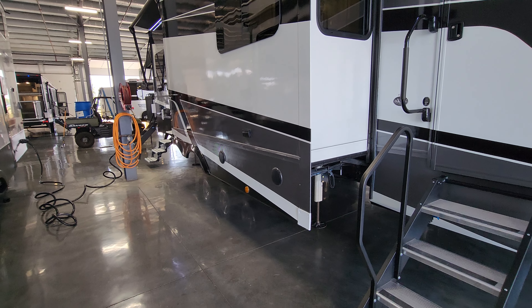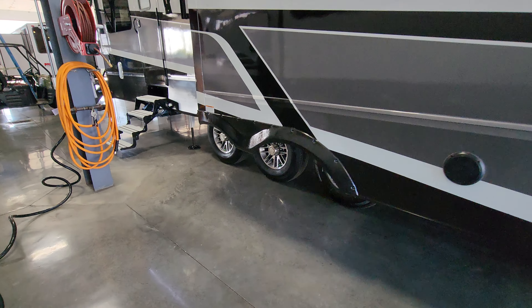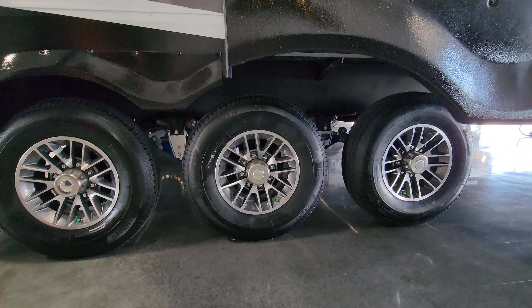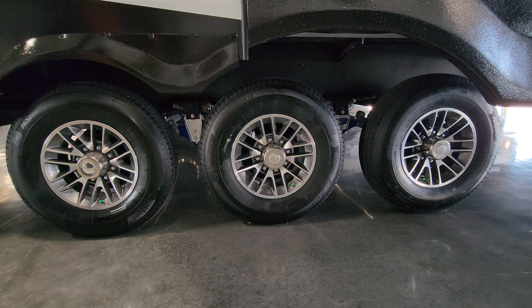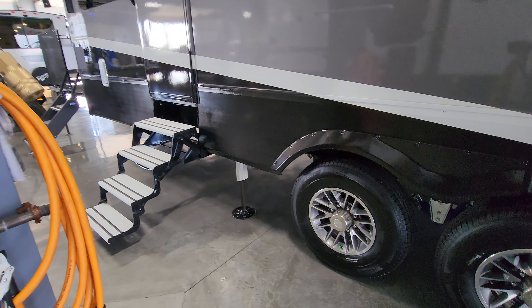There are two outdoor speakers on this lower side of the RV along with an electric outlet. This unit is triple axle, with aluminum wheels, drum brakes, and the More Ride CRE 3000 suspension upgrade in the middle, which acts as shock absorbers for RVs — definitely a nice upgrade.